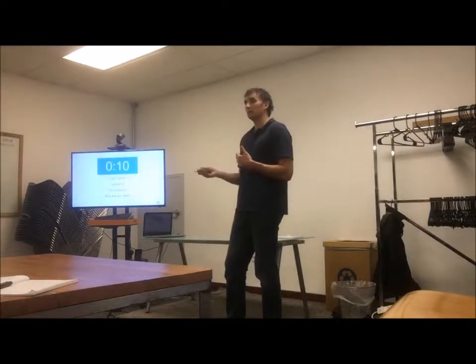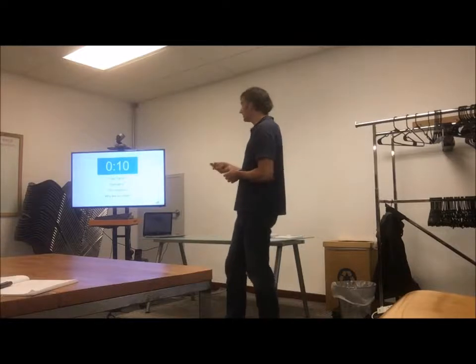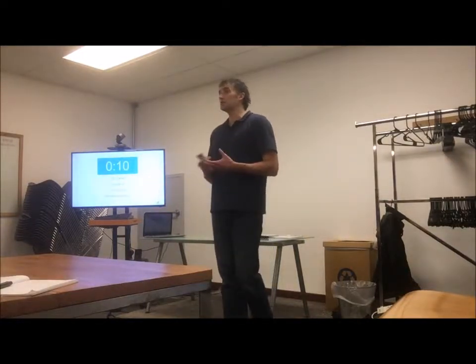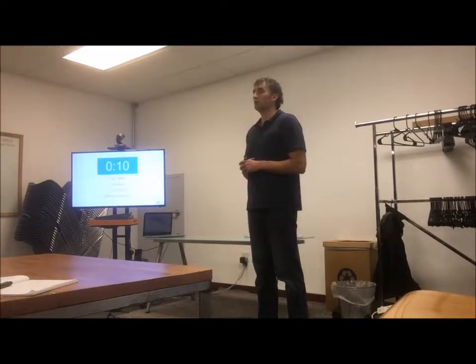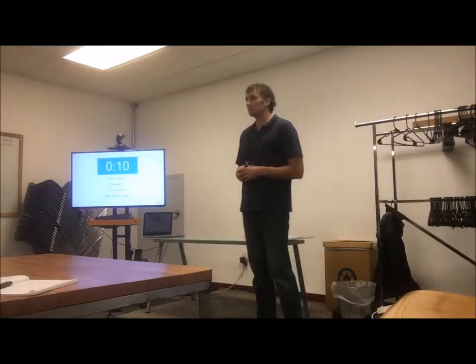Let's go around the room and find out a little bit about you. Give me your name, your company, your position, and then what made you come to this workshop. What were you hoping to learn today? Nothing real elaborate, just something quick.